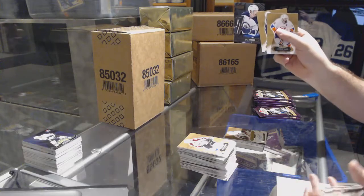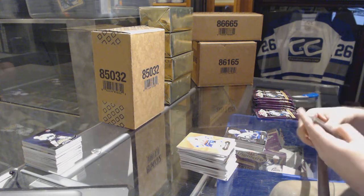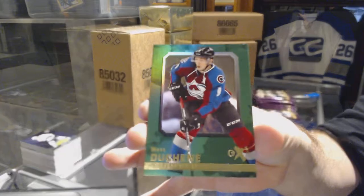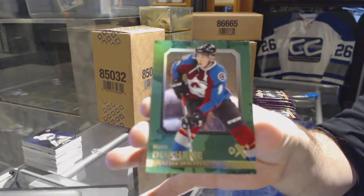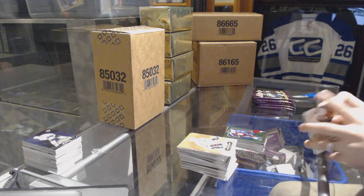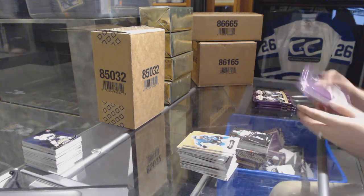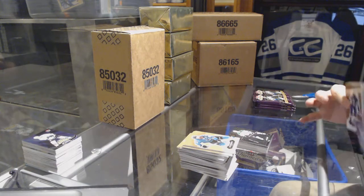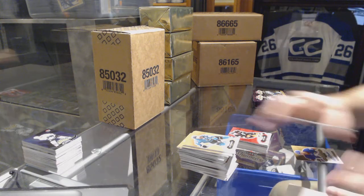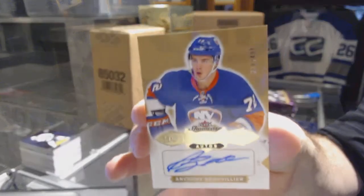Metal Universe for the Jets, Kyle Connor. EX for the Colorado Avalanche, Matt Duchene. Metal Universe of Jamie Benn for the Dallas Stars. Corey Perry Red Glow for the Anaheim Ducks. And for the Islanders, the $4.99, Anthony Beauvillier.